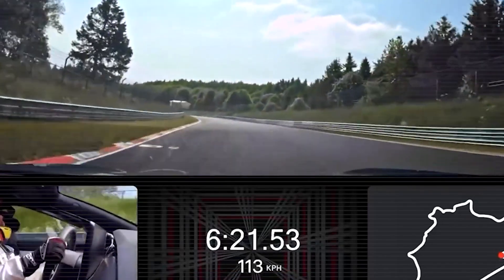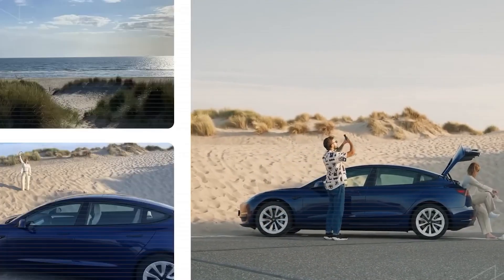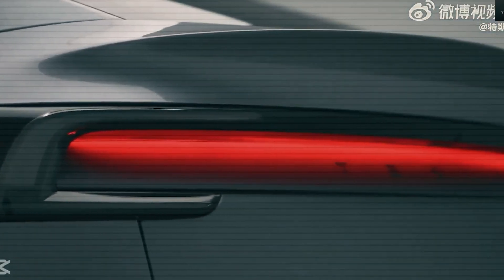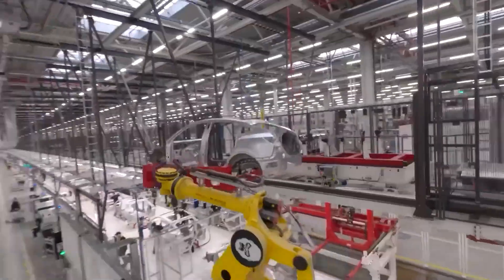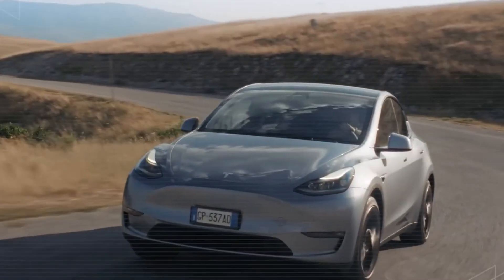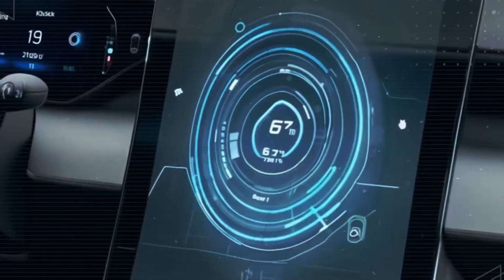Rather than relying on a single type of battery like most carmakers do, Tesla is testing three cutting-edge battery technologies in Model 2 prototypes: solid-state, aluminum-ion, and nano-cell. This three-pronged approach is unheard of in the industry. Other EV makers are usually locked into one chemistry, meaning they're vulnerable to supply issues or tech limitations. Tesla, on the other hand, is making sure it will go into production with the best battery tech available, no matter which one comes out on top.